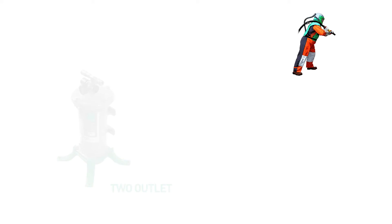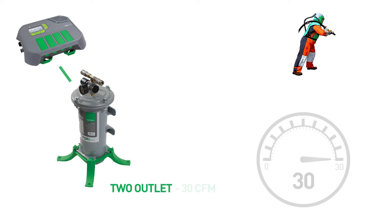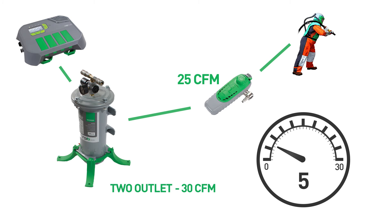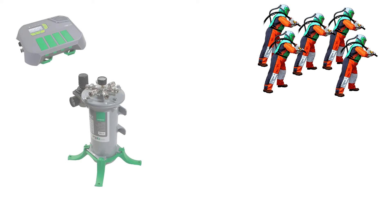When you have a single operator, the two-outlet Radex is perfect because one outlet is always dedicated to the CO monitor. With the 30 CFM capacity of this unit, it supports any of the climate control devices, even accounting for the few CFM required by the CO monitor. It gets a little more complicated, however, when you have multiple operators running off the same breathing air system.